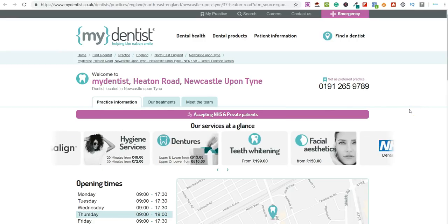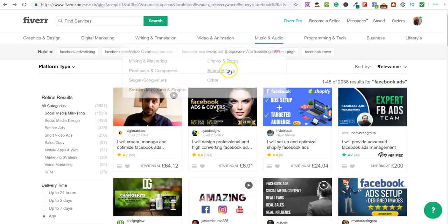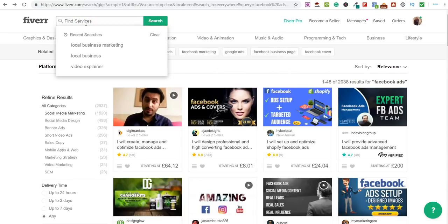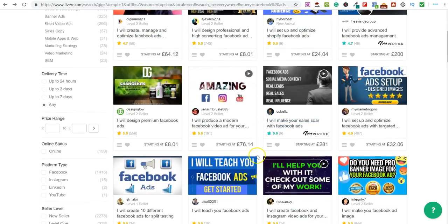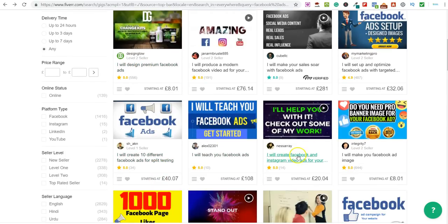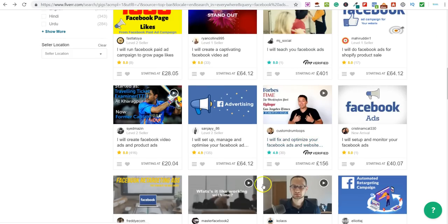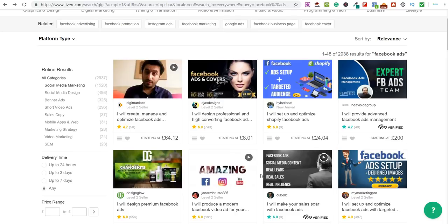What I'll show you is how you can outsource this. If you want to offer Facebook ads services to different companies, it's really simple — you come over to Fiverr. I've already typed in 'Facebook ads.' You can look at the different services people are offering here. Basically you find someone on Fiverr who will do your Facebook ads for you, and then you pocket the difference. You're acting as a middleman — it really is that simple.